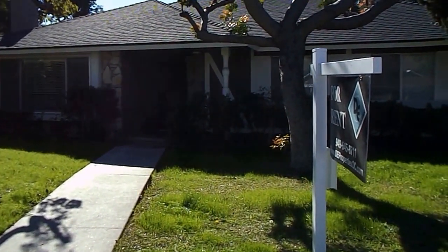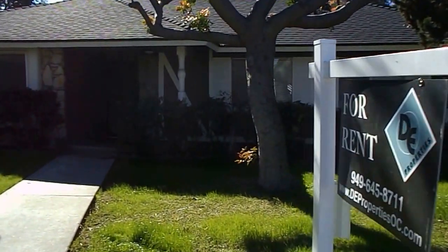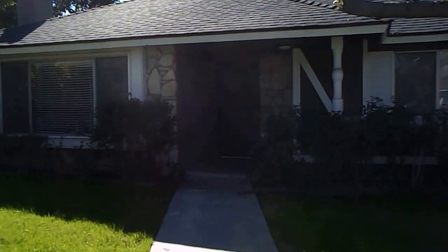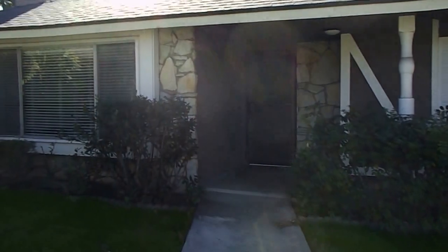This is 2750 West Keller Avenue, Unit 1 in Santa Ana, in the South Coast Metro area. It is a 3 bedroom, 2 bath, front unit, all on one level, totally remodeled.